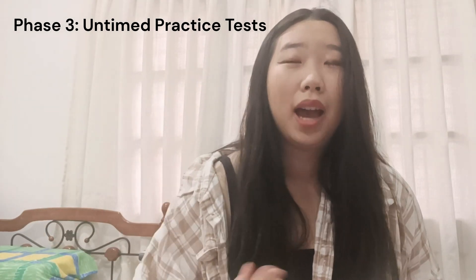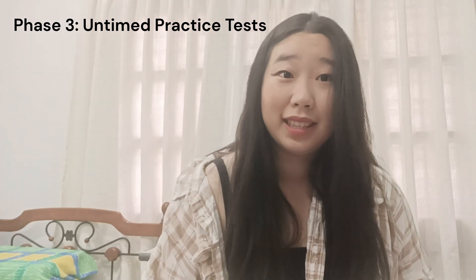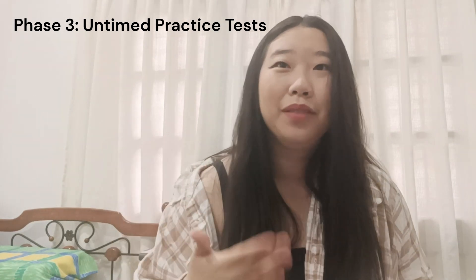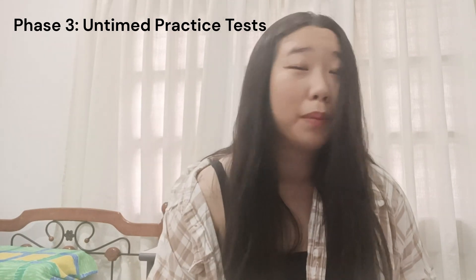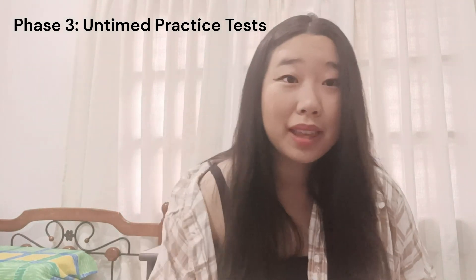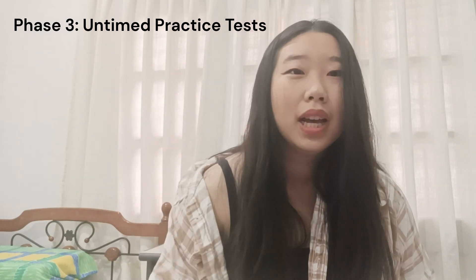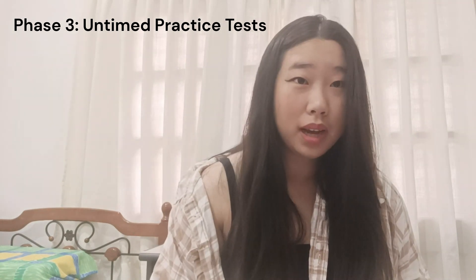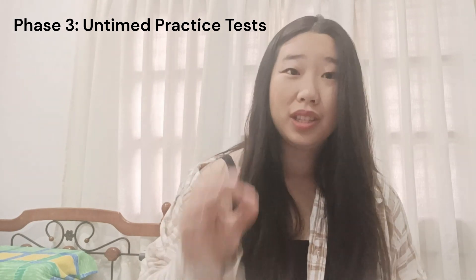I say untimed because I really want you to focus on getting the answers correct. The SAT is a standardized test, which means there are patterns to everything. After a couple of untimed practice tests, you'll notice that question types look very similar — the structures for passages and math questions look the same with slight tweaks. Focus on recognizing those patterns. Don't worry about time, test-taking techniques, or pressure — just get it correct.